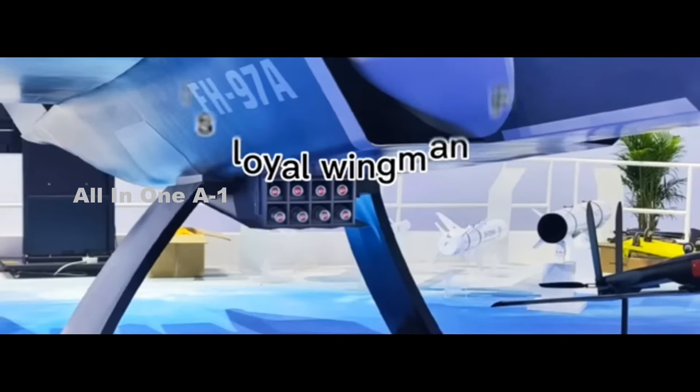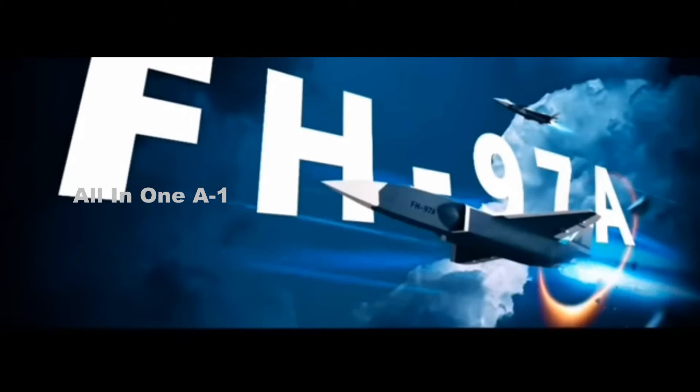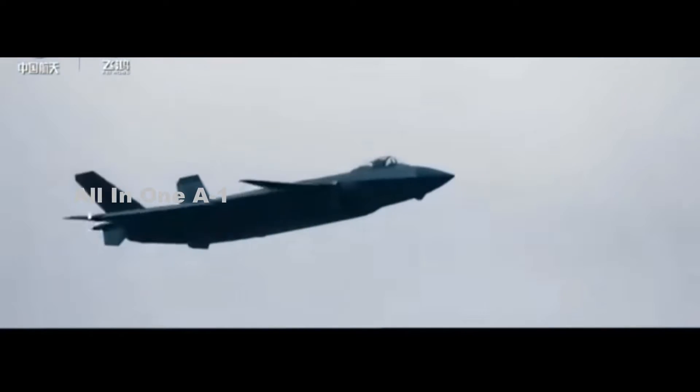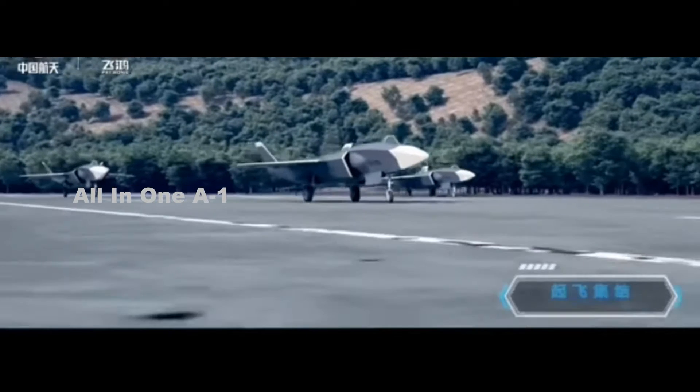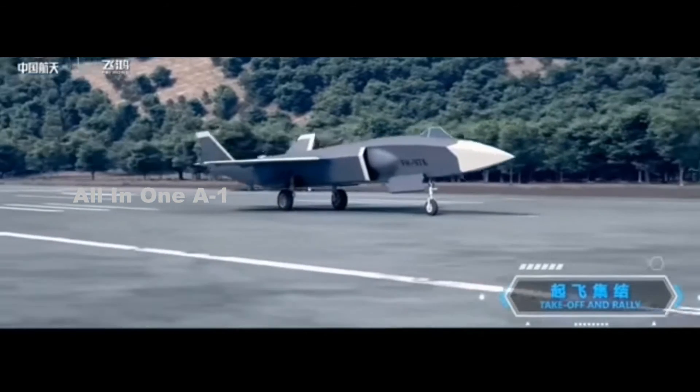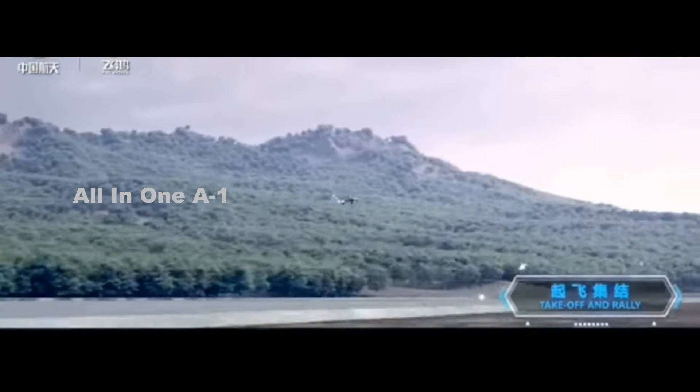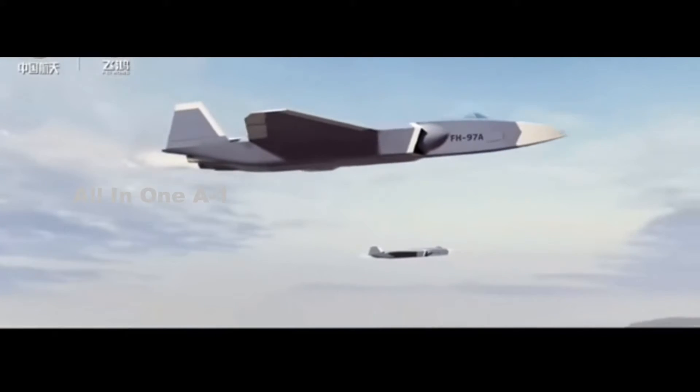FH-97A stealthy drones and Loyal Wingman crewed-uncrewed footage for J-20 fighters — pictures, videos, and other information has already emerged on social media from the Zhuhai Airshow. We've already seen what appears to be a previously unseen stealthy flying wing type drone from the Chengdu Aircraft Industry Group.